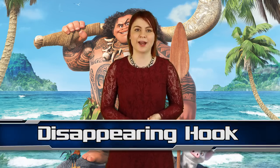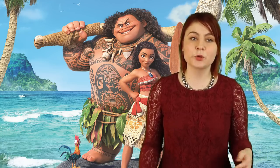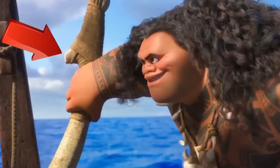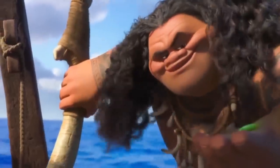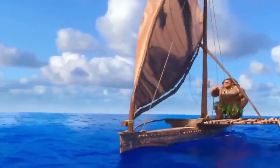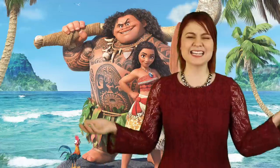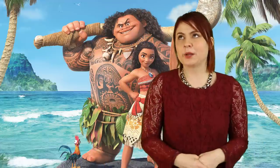Coming in at number 2, we have a disappearing hook in Moana. After Maui steals the stone, he escapes the island with his hook and turns into a bird as he jumps off a cliff onto a boat. During this bird transformation, the hook is gone. When he lands on the boat again, his hook is back — that is, until he looks at his stone, the shot changes, and then the hook is gone again. I guess if you can turn into a bird, then you can probably make a hook disappear.